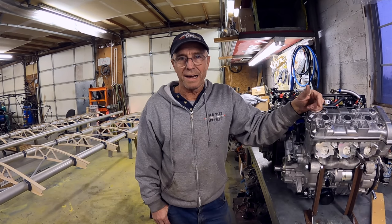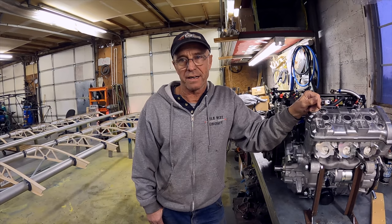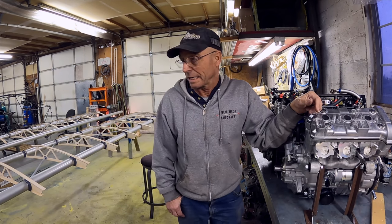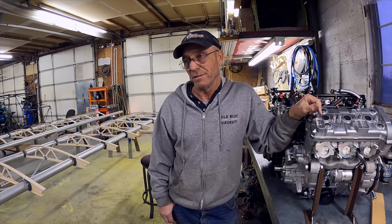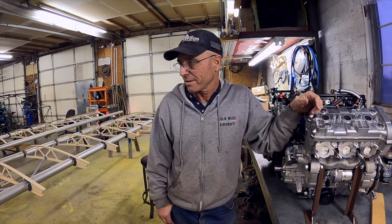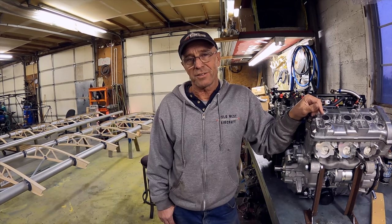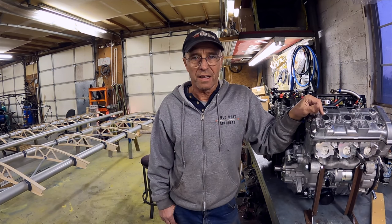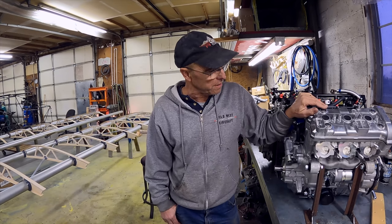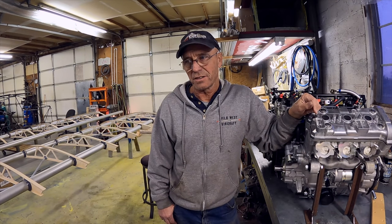I've been really happy with my Edge Performance Apex engines — it's the most fun I ever had flying anything. I've had a lot of success with short takeoff and landings, STOL drag, and everything I've been doing with it has been working great. But being me, I like trying new things too. I know there's a lot of interest in these three-cylinder Yamahas, and we're going to give one a try and see what we can do with it in this airplane.